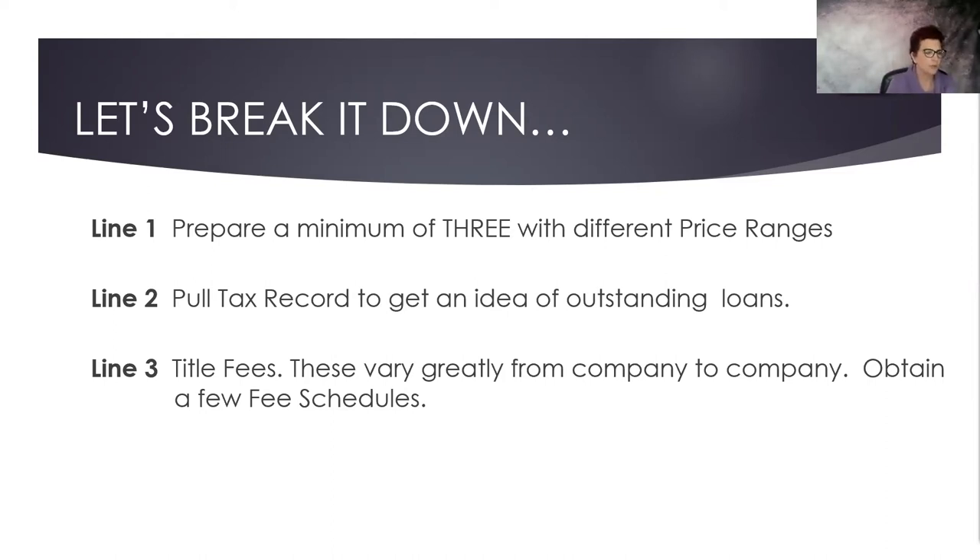The second thing I encourage you to do is always pull the tax record to get an idea of any outstanding loans. Ideally, if you're having a conversation with them on the phone ahead of time, you're going to ask them what their loan balance is. Number three, title fees vary greatly from company to company, so I encourage you to obtain a few fee schedules. This depends on your market and area — some states are attorney states, meaning they utilize attorneys in their market, so fees might be different.